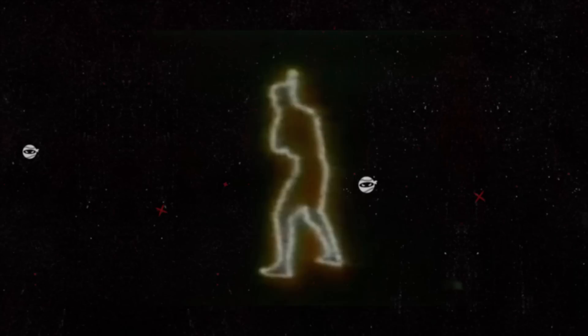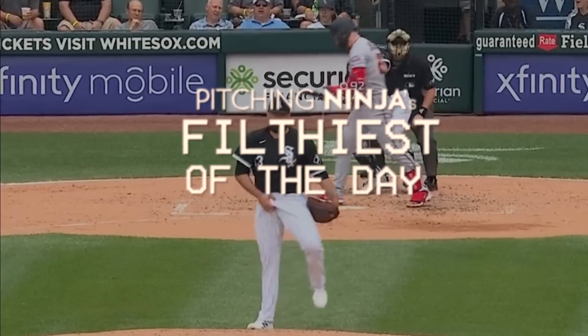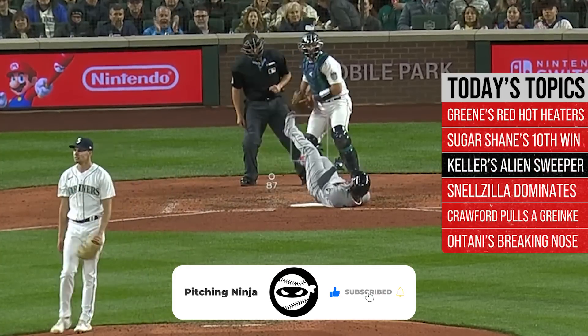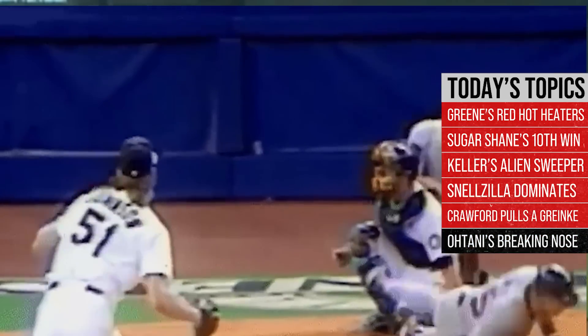What is up everybody? Welcome back to another Pitching Ninja's Filthiest Pitches of the Day. Remember, before we get to those pitches, hit that subscribe button. Join Ninja Nation! And now, without further ado, here are my Filthiest Pitches of the Day.